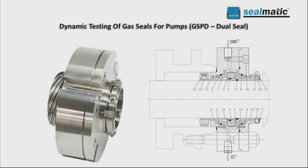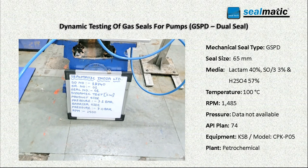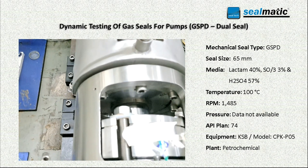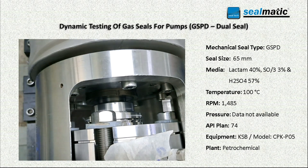Here the Silmatics gas cell type GSED is undergoing dynamic testing. Gas cells are initially static pressure tested to ensure the liftoff of the cell faces has taken place, and data is recorded.